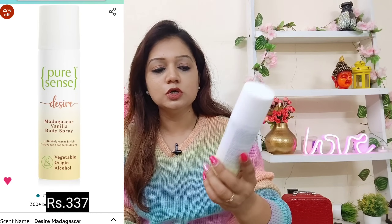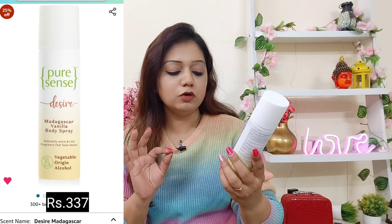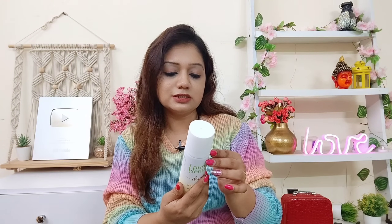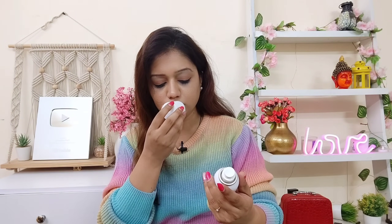Let me start with the first one — the deo. This is from a brand called PureSense. It is the Desire Madagascar Vanilla body spray. It has vegetable origin alcohol and no gas. I really liked this product for its fragrance — it has that lovely vanilla fragrance and the best part is it is long-lasting. The link is in the description box. Its shelf life is also three years, so this bottle will last a long time.